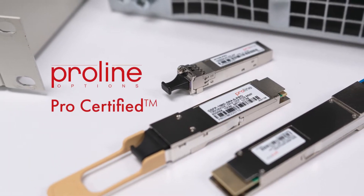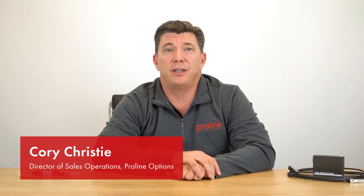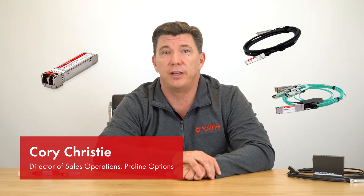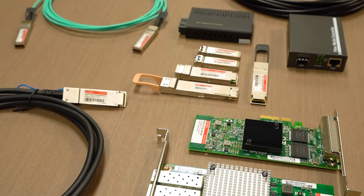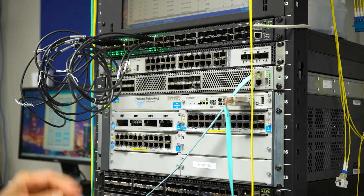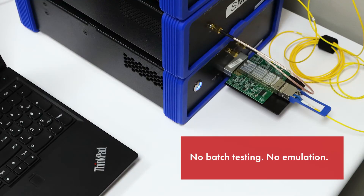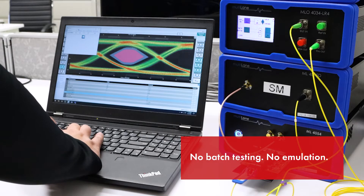Now what does that mean exactly? Simply put, it means that each ProLine certified transceiver, DAC or AOC is carefully crafted by ProLine's engineers to meet your needs. This means that every single optic we ship is individually tested in your environment at an actual speed and distance — no batch testing, no emulation. Test results are available to you at any time.